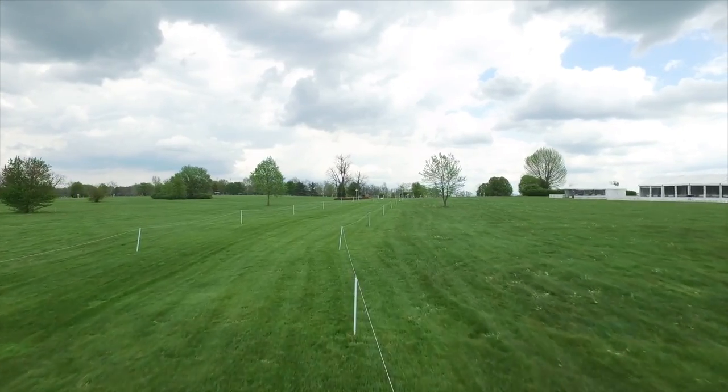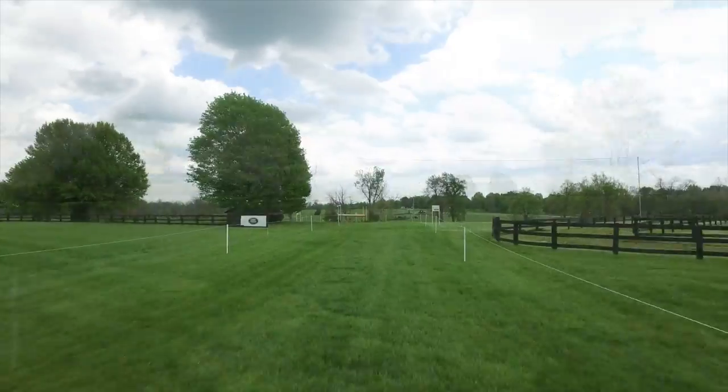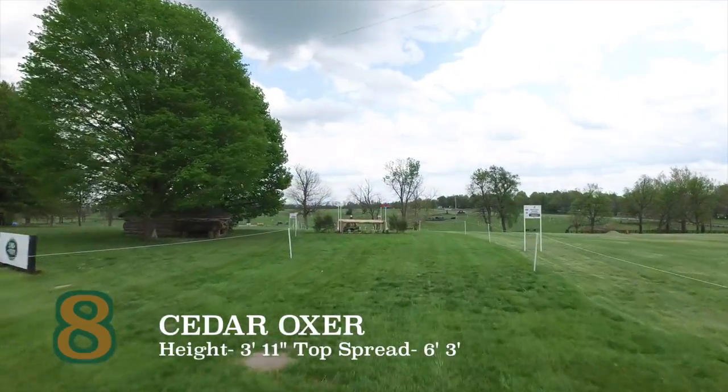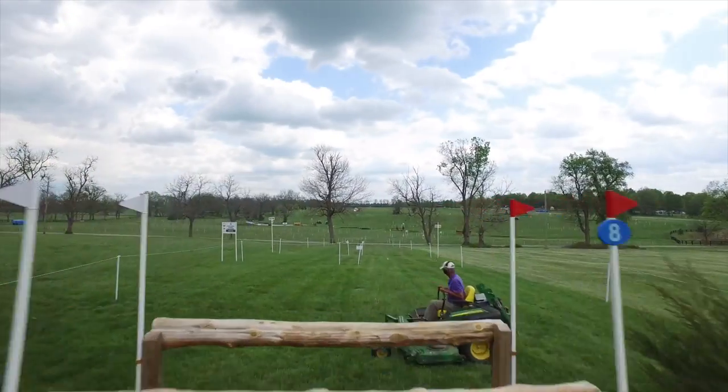As they gallop out of the infield to the Cedar Oxer No. 8 and then down to the Ditch Brush No. 9, both of these jumps are very large in stature and need to be respected. However, most will show how amazing these horses really are.